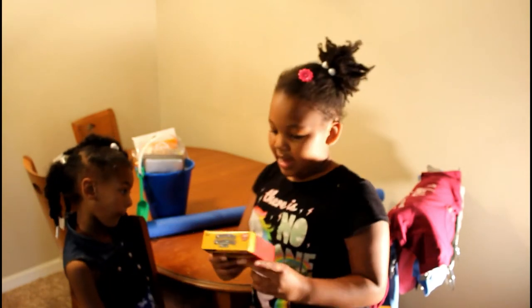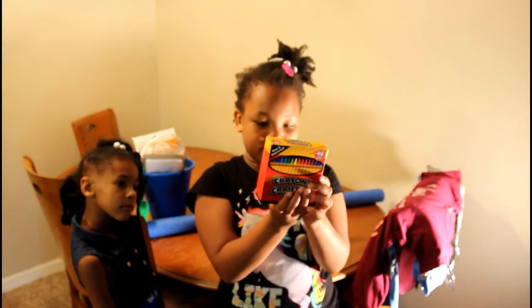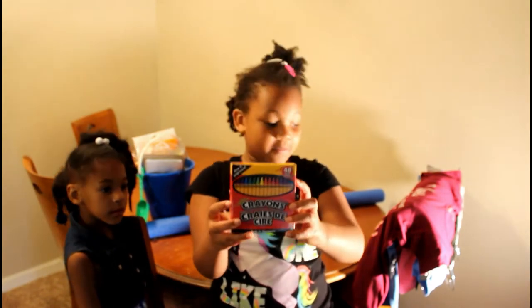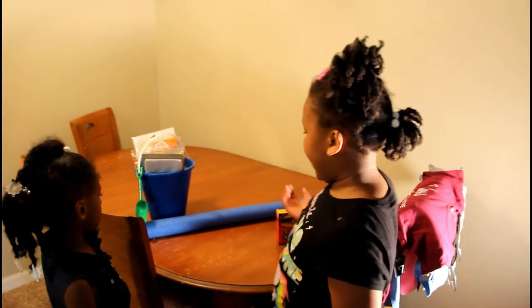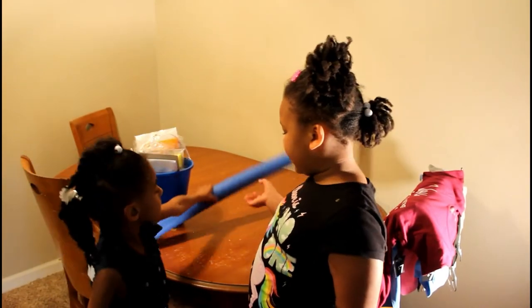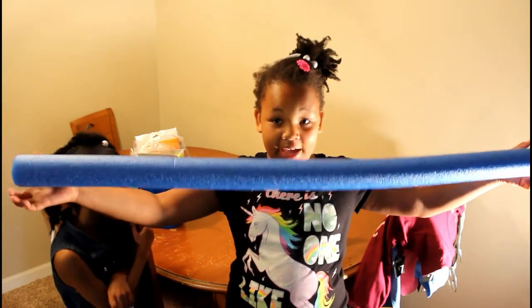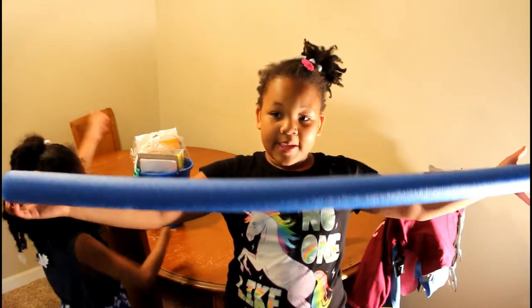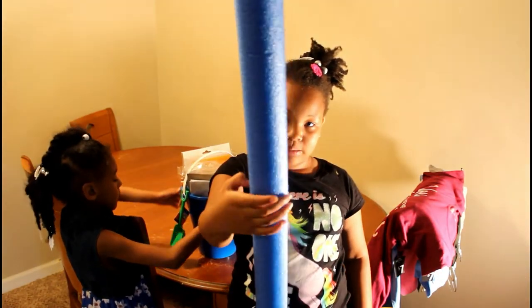The next thing is we got some crayons. And then the other thing we got is a pool noodle — a very long blue pool noodle.